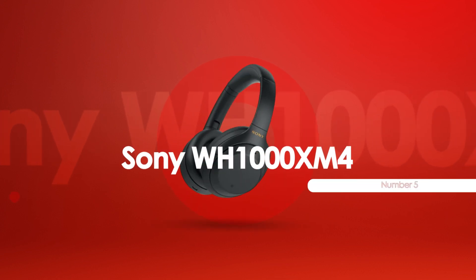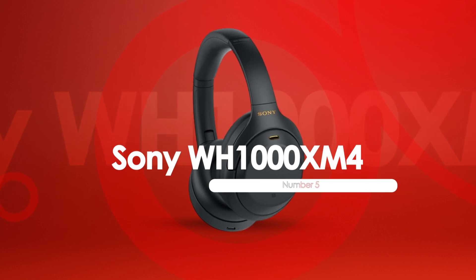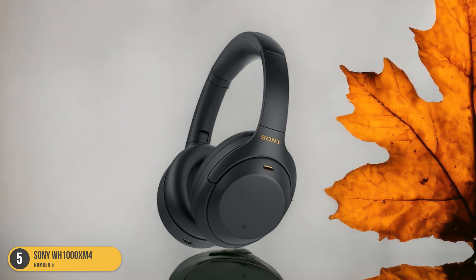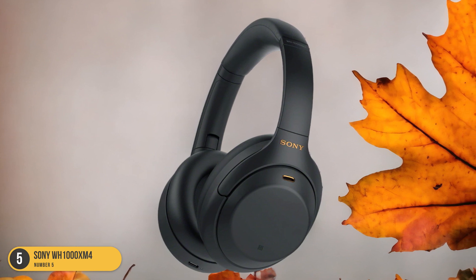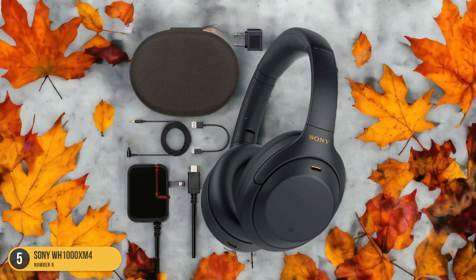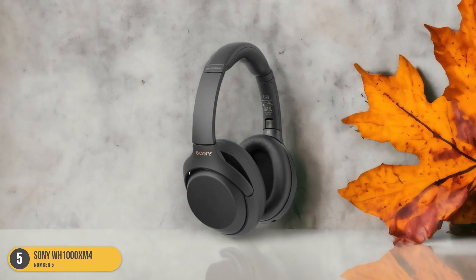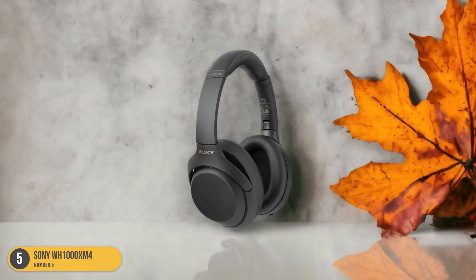At number 5, we have the Sony WH-1000XM4 Business Headphone. When it comes to business headphones, the Sony WH-1000XM4 stands out as a top choice for professionals seeking premium quality and advanced features. With a weight of 8.96 ounces (254g), these headphones provide a comfortable fit for long hours of use. The impressive 30-hour battery life ensures uninterrupted work sessions, while the wireless range of 30 feet (10 meters) offers freedom of movement during calls or meetings.